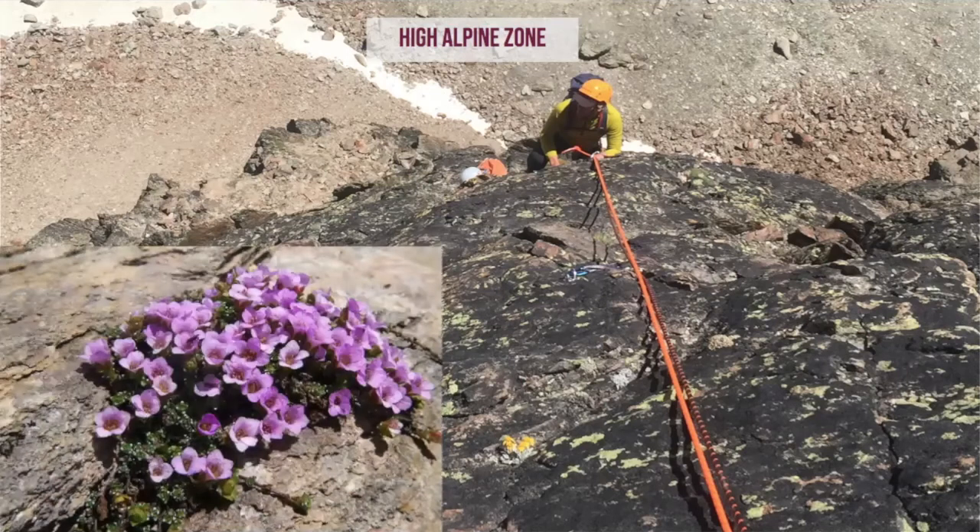In terms of flowers, one of the true specialists is the purple saxifrage, and it holds the high altitude record in the Alps, growing at 4400 meters in the Mischabel region of the Swiss Alps on a mountain called the Dom.